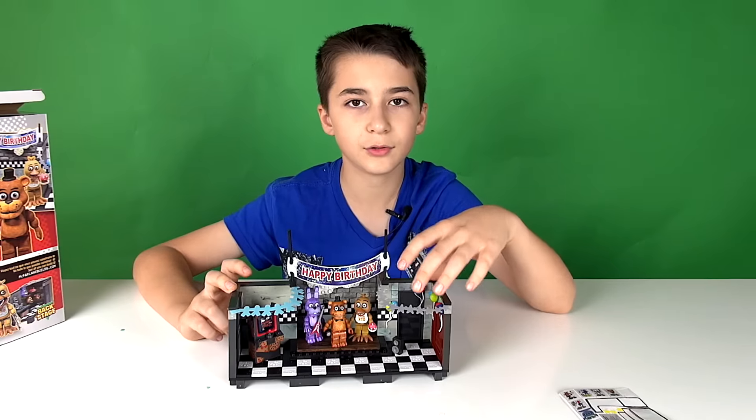I really like this and I think it's cool. That's the end of the video. Bye YouTube, thanks for watching. Please subscribe.